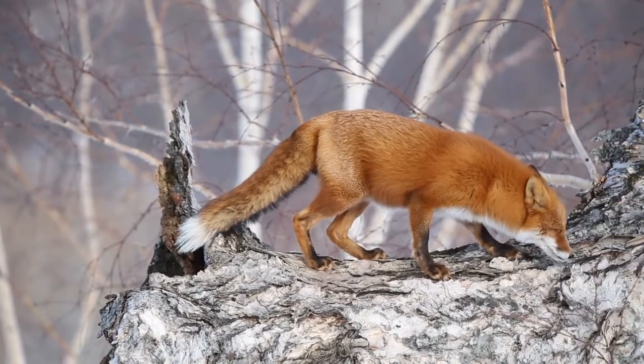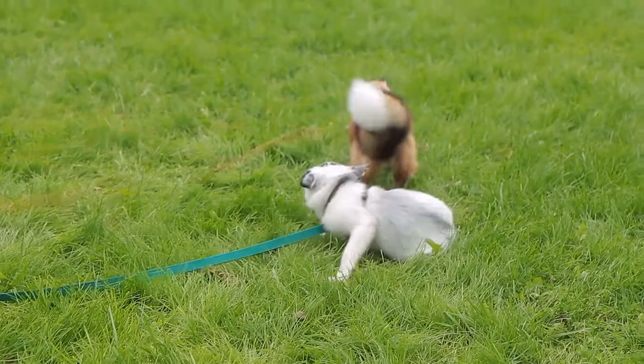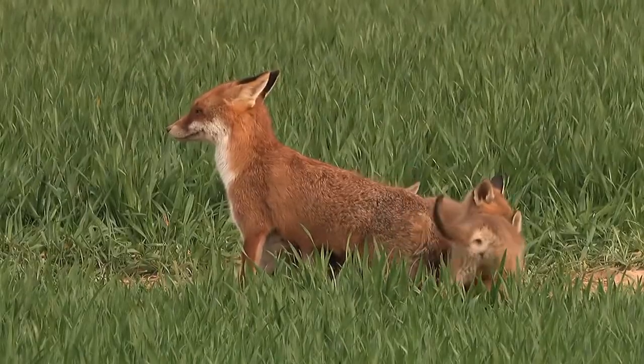Red foxes in human care can live up to 10 or 12 years, with a maximum of 15 years. In the wild, their life expectancy is an average of 3 to 5 years.